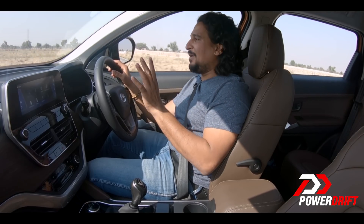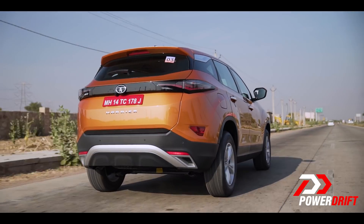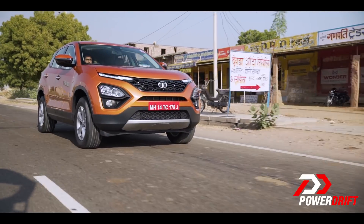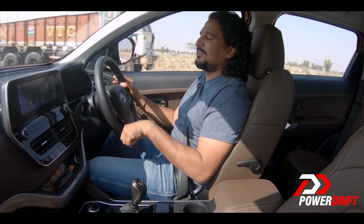Almost forgot — all-wheel drive. If you want that in an SUV, well you can't have it, not now and not anytime soon. Apparently not enough people really want one, so for now that's off the table.